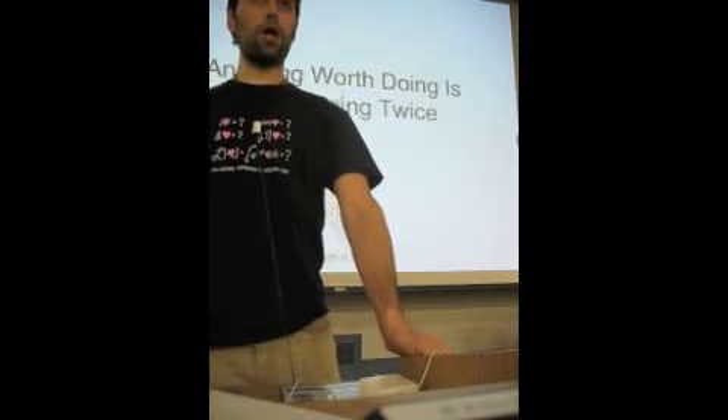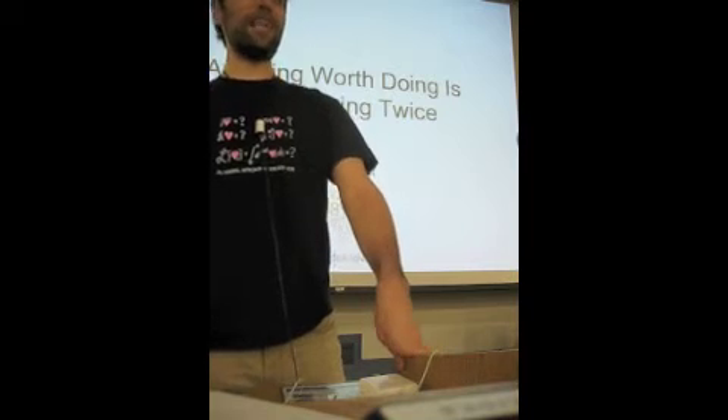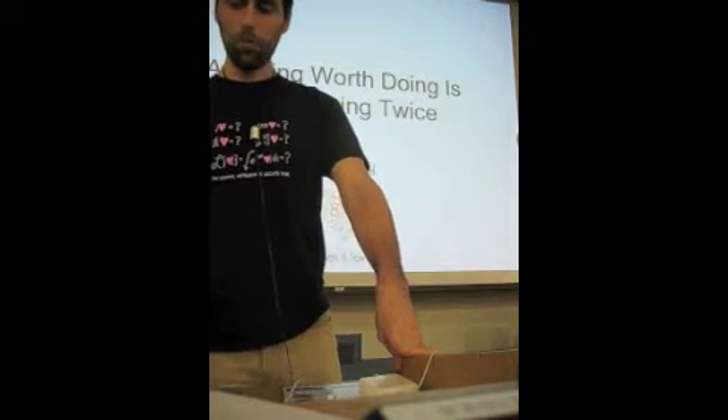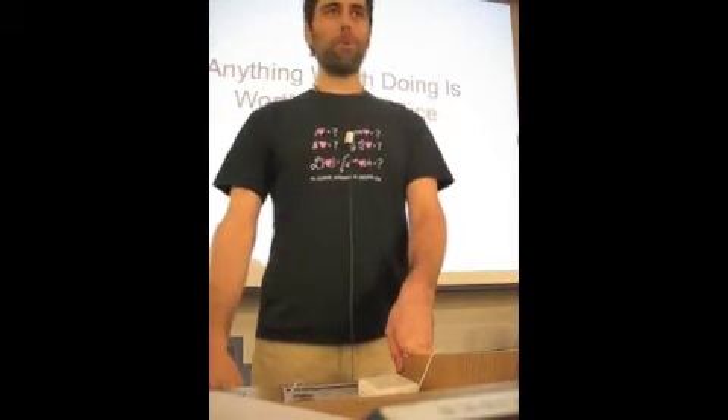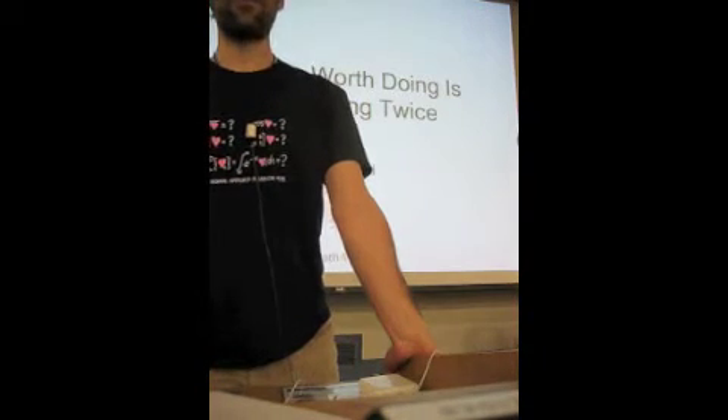So you're all here solving problems. What mathematicians like to do after they solve a problem, and I think what the field of mathematics thrives on, is solving a problem more than once. Because the first time we solve it, we know it's true. But the second time, and the third time, and the fourth time we solve it, we start to really understand why it's true and understand how deep the connections go.